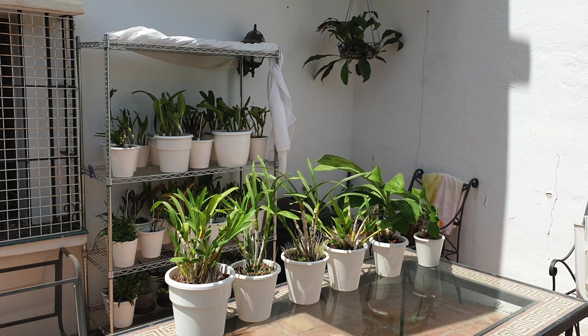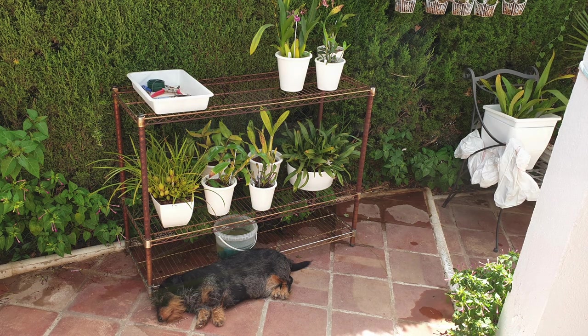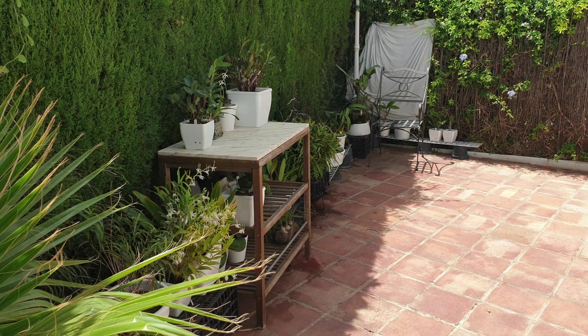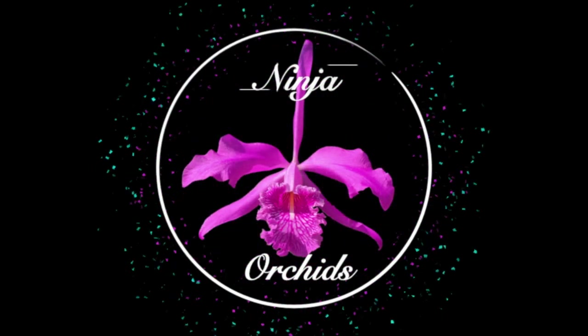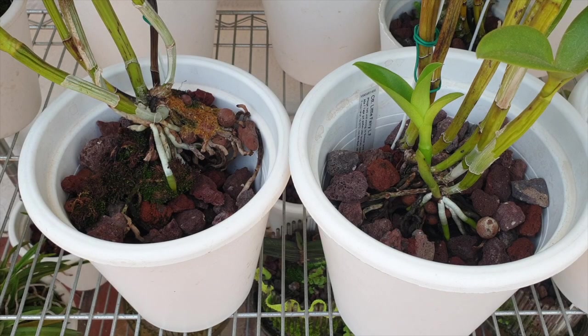Let's have a lazy laid-back little walkabout on the patio. Let's look at some things that have caught my eye that I would like to share with you. Let's have a look at some blooms. Good to have you here. Thank you for clicking on the video.